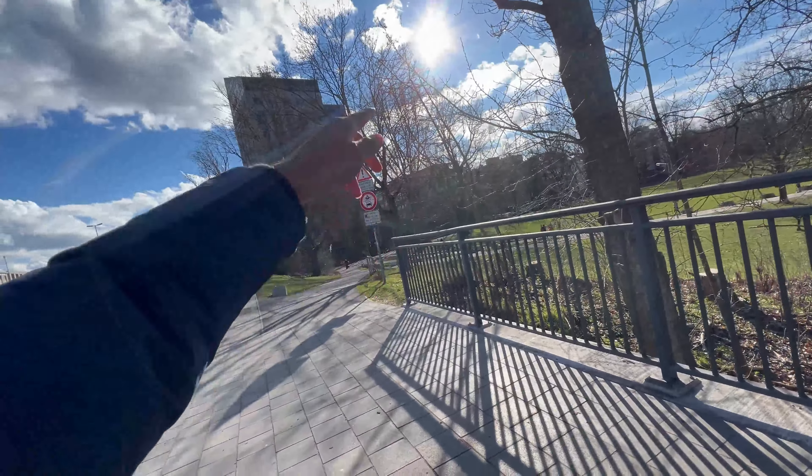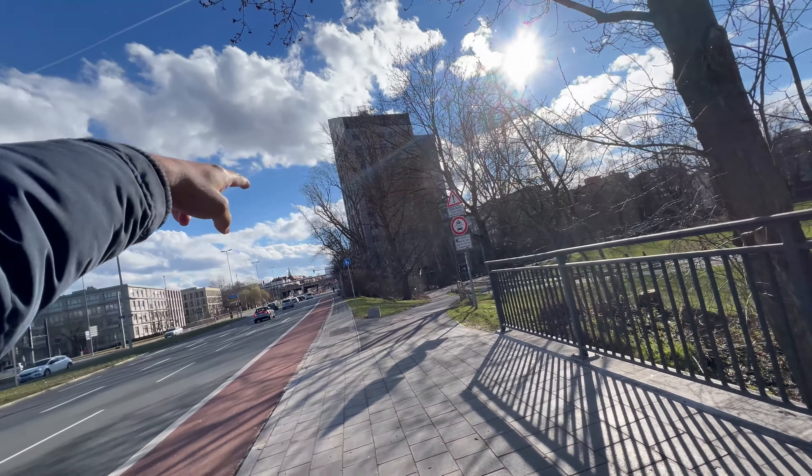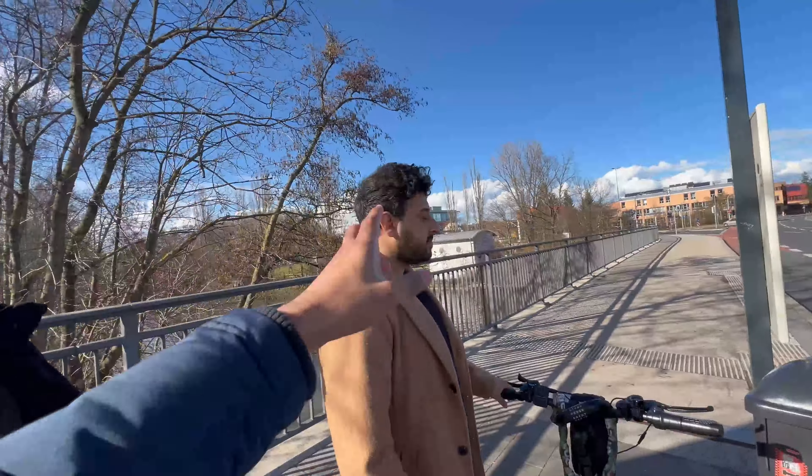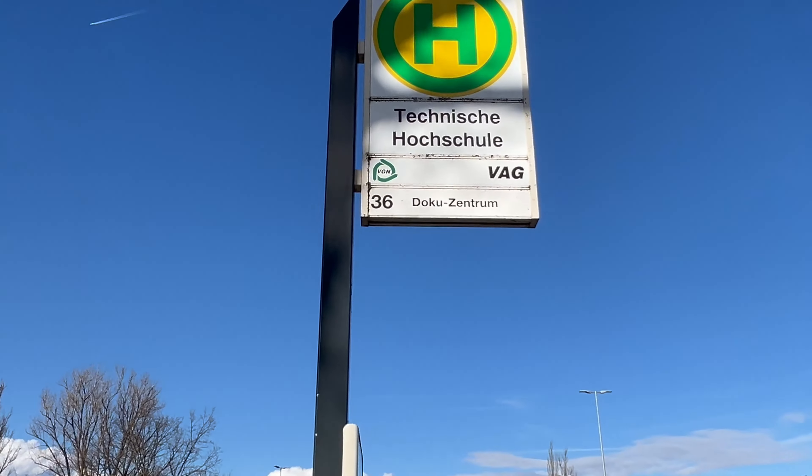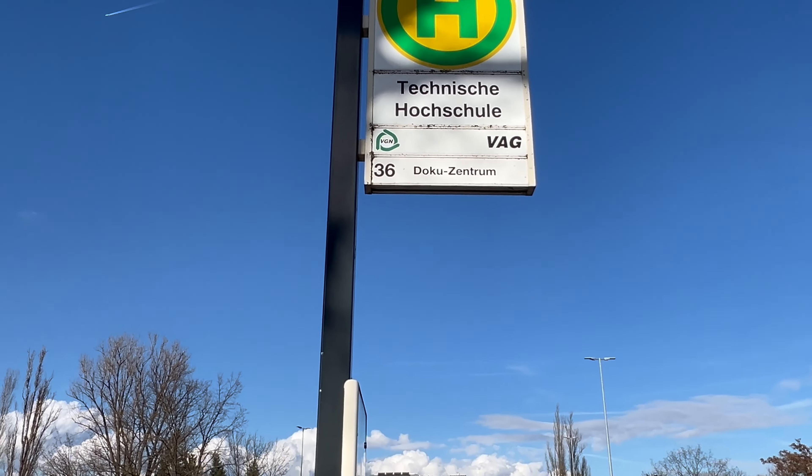We are basically walking from the other side of the business faculty because the door is closed. We are walking around to get to the main campus. There is also a bus stop here — the number 36 towards Dhaku Zentrum.